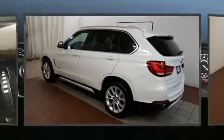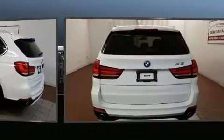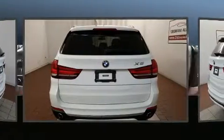The 2015 BMW X5. With less than 40,000 miles on the odometer, this four-door sport utility vehicle prioritizes comfort, safety, and convenience.